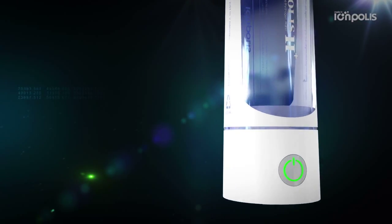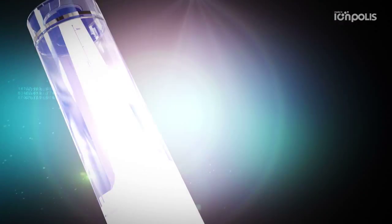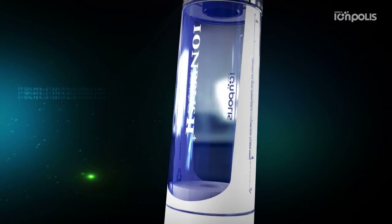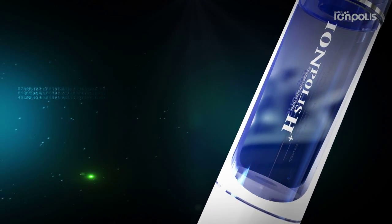Eonpolis H Plus can be used semi-permanently by using a platinum titanium plate. It is convenient to use anywhere simply by charging the battery via USB. Moreover, the filter helps water taste better — it's pH balanced and removes chlorine.